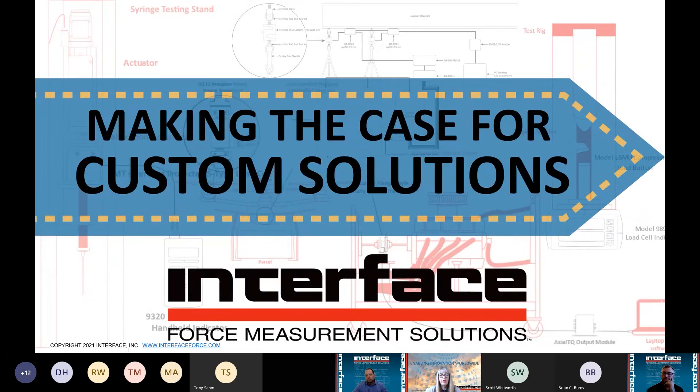Thank you everyone for joining today. We're glad that you would take the time to spend with us and discuss something that not a lot of people know about, which is our custom solutions at Interface. This is part of a series of events we've been hosting for the last few months. Today we've got Keith Skidmore, regional director, along with Ken Bishop, who heads up our custom solutions. I'm sure you'll find this insightful, and we've got a series of frequently asked questions we'll cover at the end. Feel free to use the chat to address any questions. To kick things off, I've got Brian Peters.